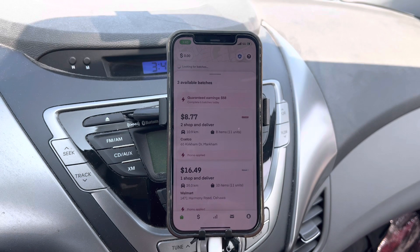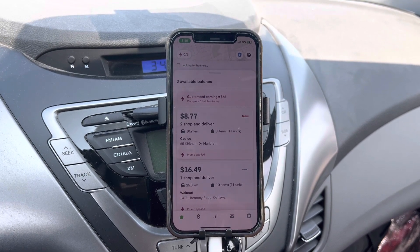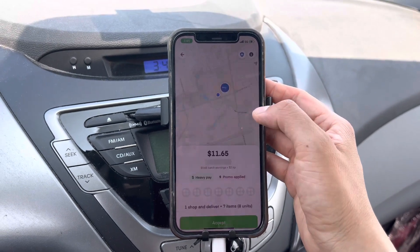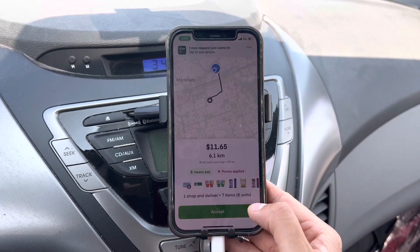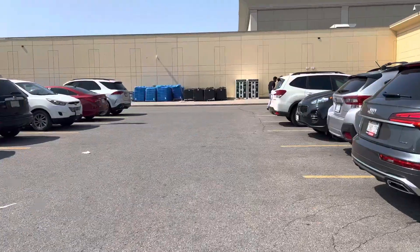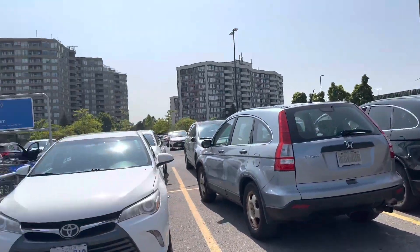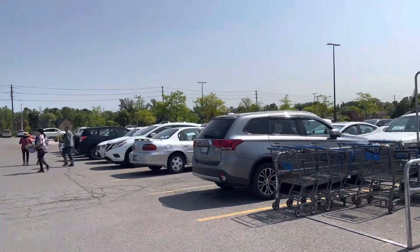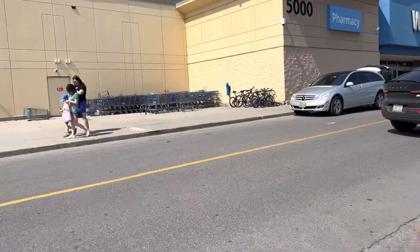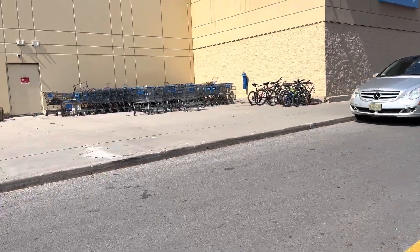There's one - Costco, eight dollars for eight items, no thank you. But this one I can take, let's go! Oh my god, I'm so lucky I got a batch right when I start my shift. Today is Saturday so it's usually hard to find parking, but I managed to find parking near the Walmart here. There are seven items and I have to pick up two waters - that's crazy!